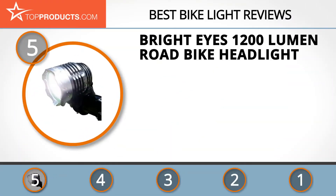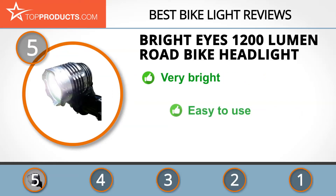At the number five spot is the Bright Eyes 1200 Lumen Road Bike Headlight, chosen not only for its features but also because of its budget-friendly price tag. Bright Eyes has received numerous testimonials on the quality and performance of its products, and every product line is given detailed attention to ensure customer satisfaction.